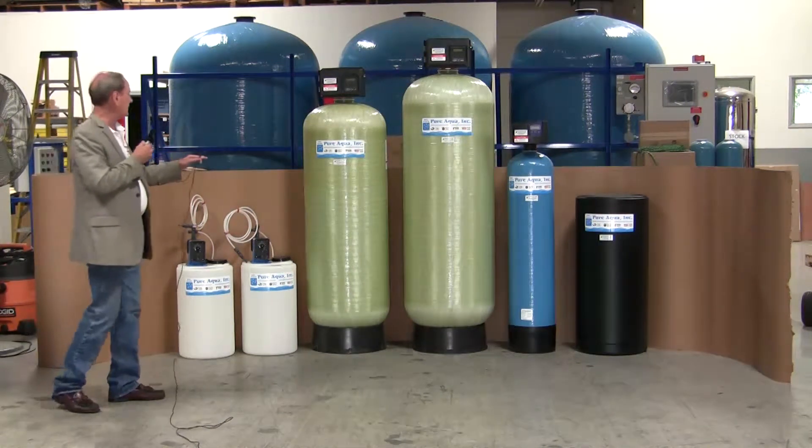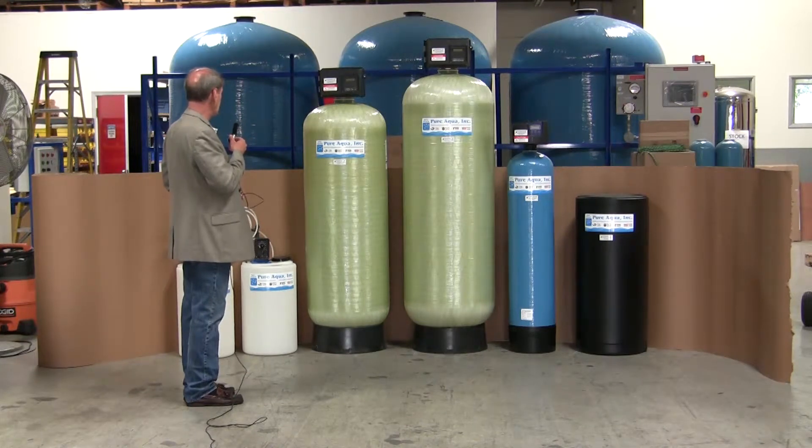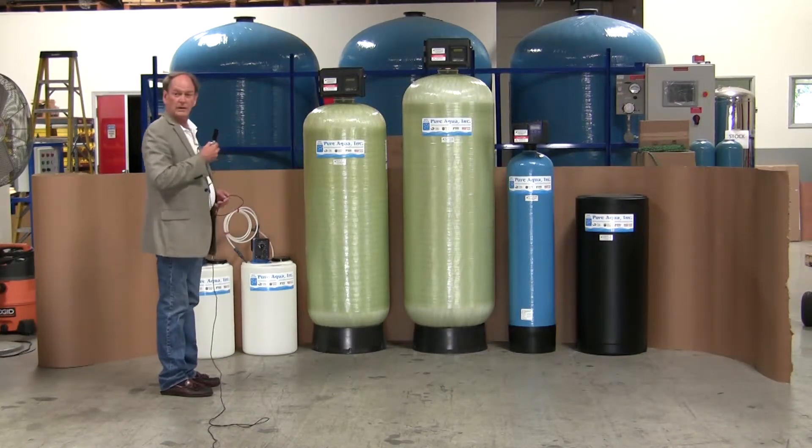We also have a multimedia filter, which is 21 inches in diameter and generally removes particulate at a rate of somewhere between 10 and 20 gallons a minute.